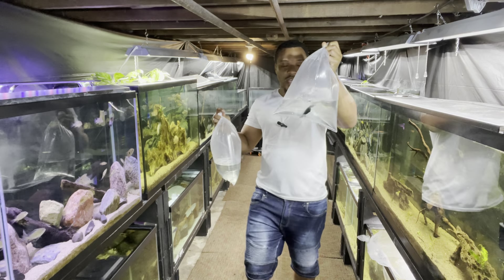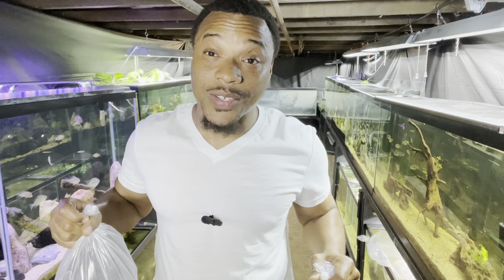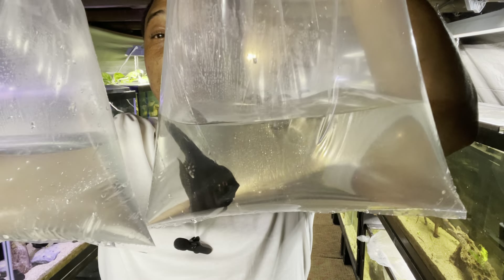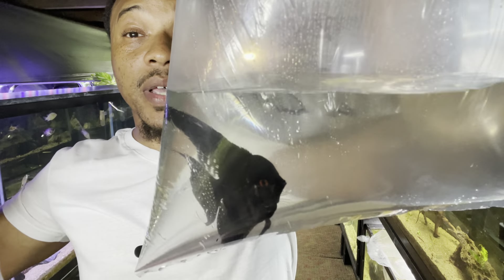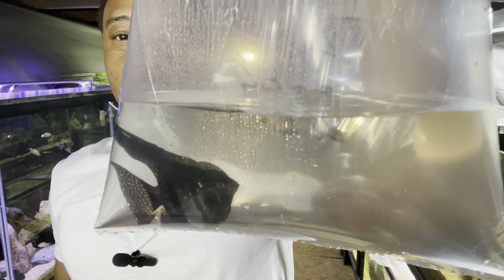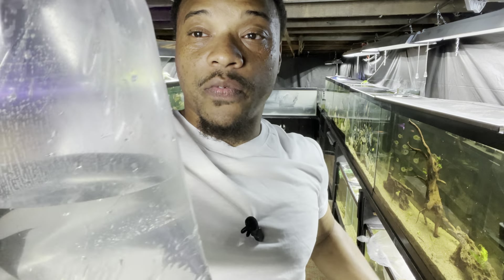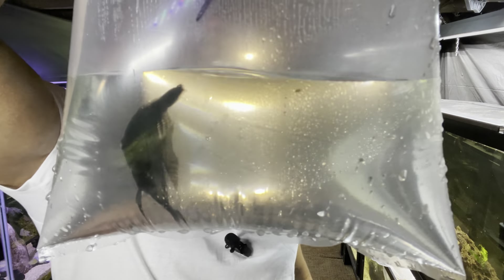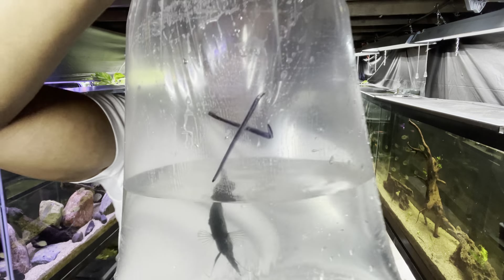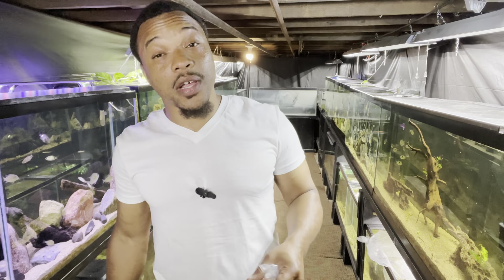When I saw these guys I was like, yeah, I gotta get them. Nice little breeding pair — I should have bought the whole tank, they had a bunch of them. But we got us a nice little pair of black angelfish. You can see this male right here — look at that nuchal hump on him, just a huge nuchal hump. There's the female right here.